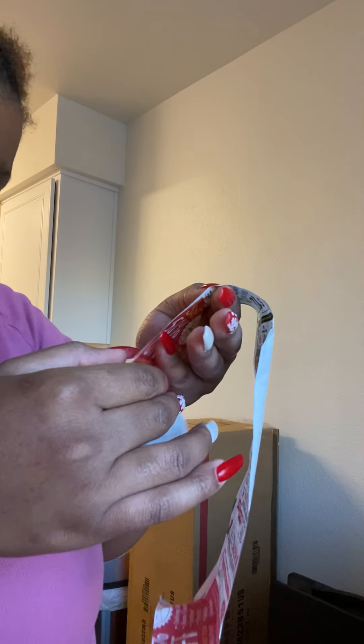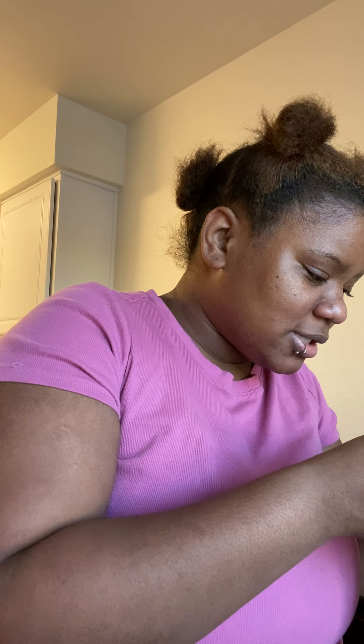I actually got a receipt — everything I'm showing you guys I spent $148.54 total. These apple juices were two for four dollars — I didn't know that until checkout.